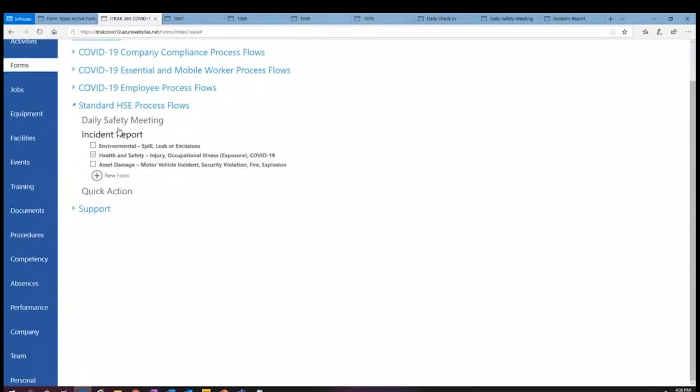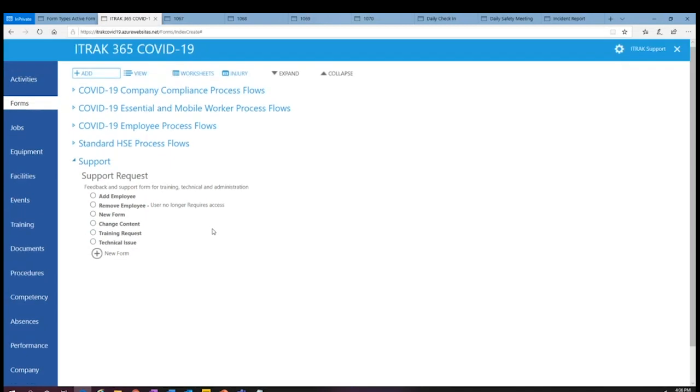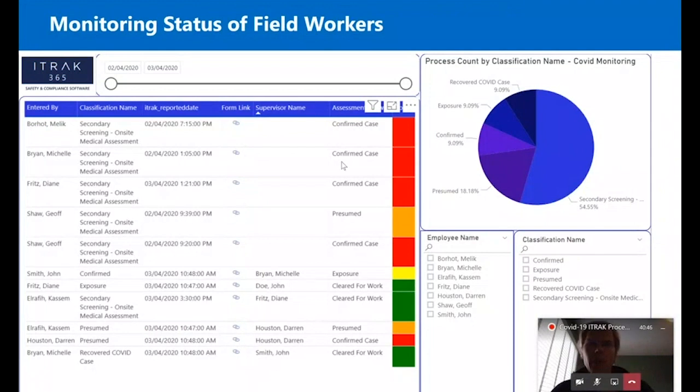That's about it for forms. Quick action is really an action control — add an action. The support form is: what do you need? Do you need to add or remove someone from the system? Do you want a new form? Is there a change? Do you need training? Is there a technical issue? This is just a really easy way for users of iTrack to communicate back to someone in the organization that they're having issues with the product. I'll let Trevor take the screen again and I'll talk through some Power BI and then show what it looks like in real life.